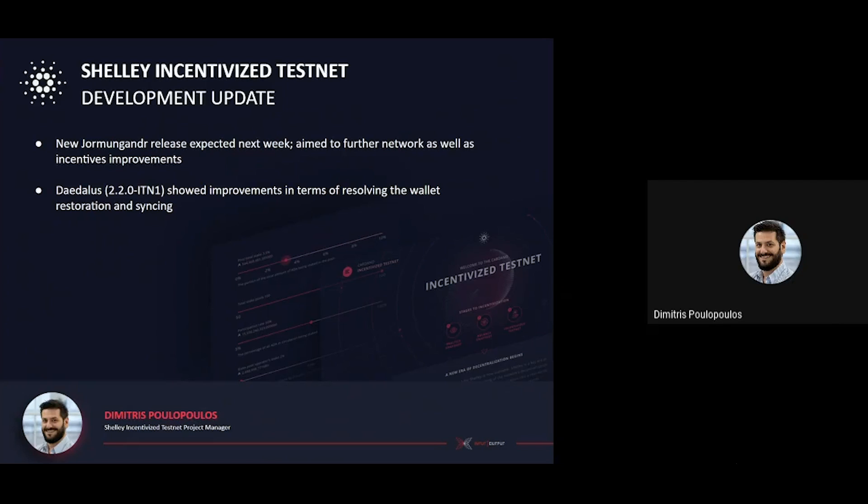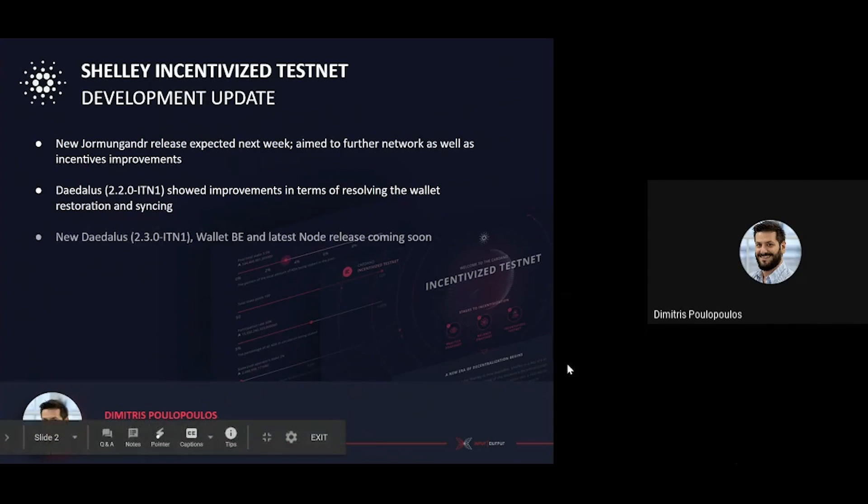On the Daedalus and Wallet backend side, the recent Daedalus 2.2 ITN1 release, apart from the new features, has also shown improvement in terms of resolving the wallet restoration and syncing. During the last few days, the response from the community seems rather positive and all of the issues related to wallet restoration, including the wallet already exists error, have been mitigated. We are now working towards making yet another end-to-end release this week, integrated with the latest Node version 0.813, which should further improve your experience with ITN.